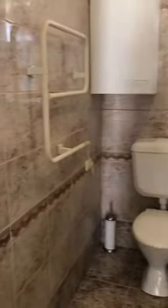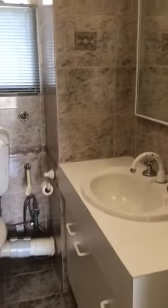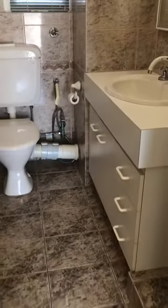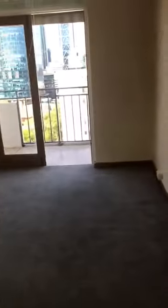Into the bathroom. Through to the bedroom. Recess, looking back through into the bedroom.